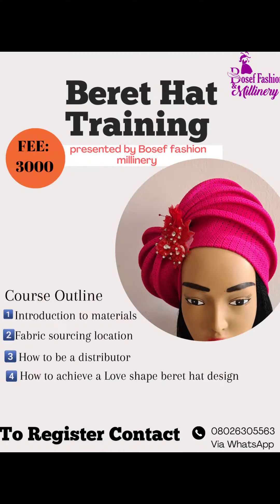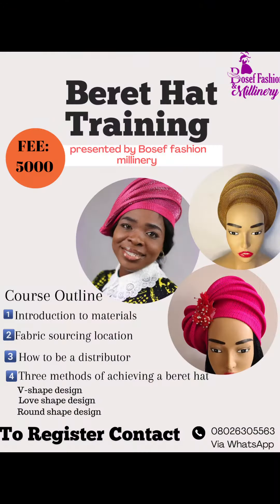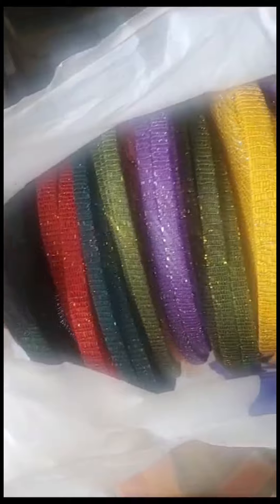Do you want to catch out big in the year 2024? Then this training is for you, because Booster Fashion presents a training on the latest berry art in town. I can tell you that I have made a lot of sales from this berry art.